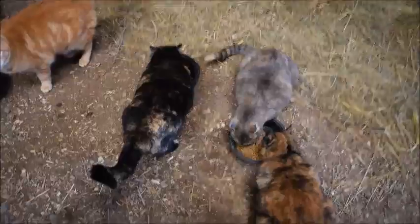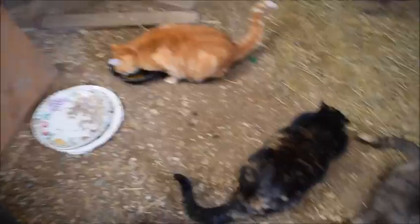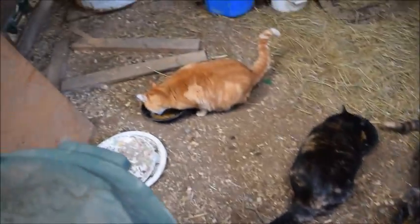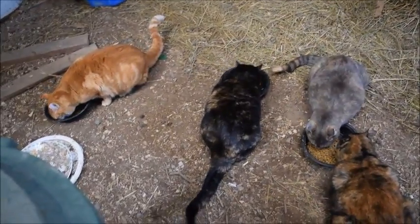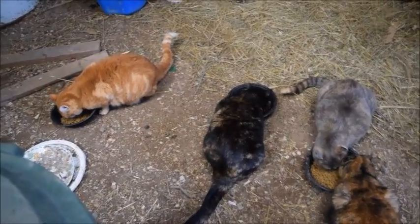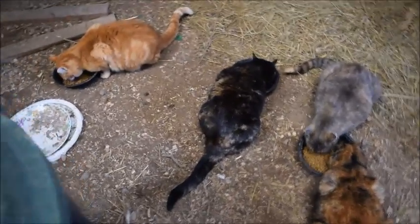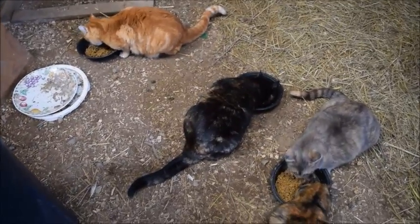They're all happy now because they got their chow. Over there I keep their water in that thing. Those are my cats — I love them very much and I play with them a lot and they're really sweet. I really hope you guys enjoyed this video. I know it was different and I don't normally do videos like this, but today I did. I will see you all next time — bye guys!